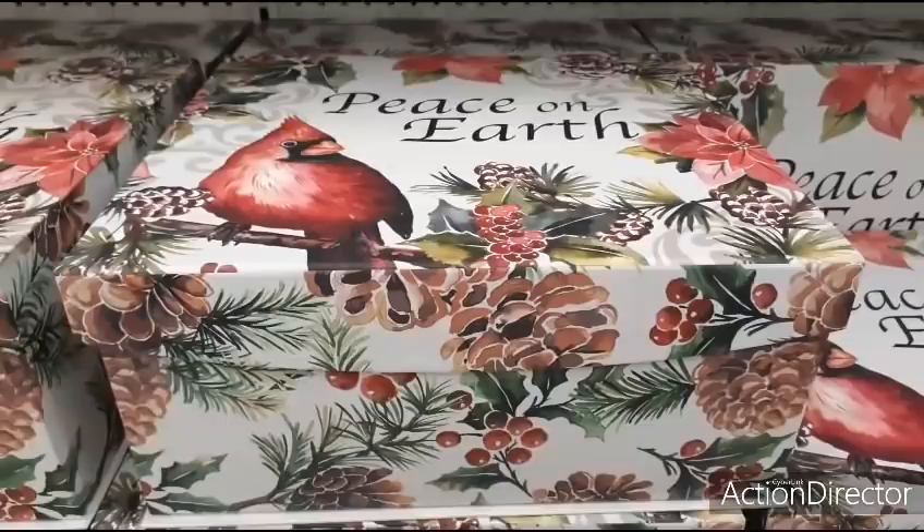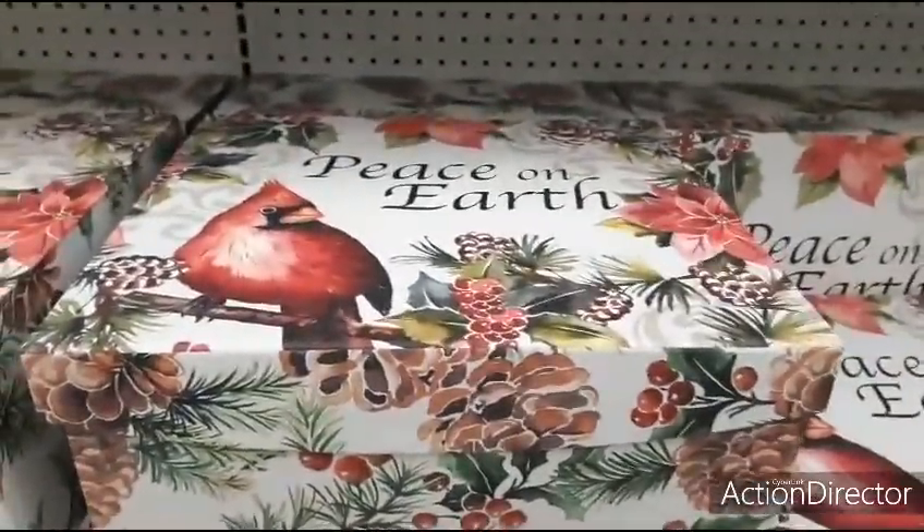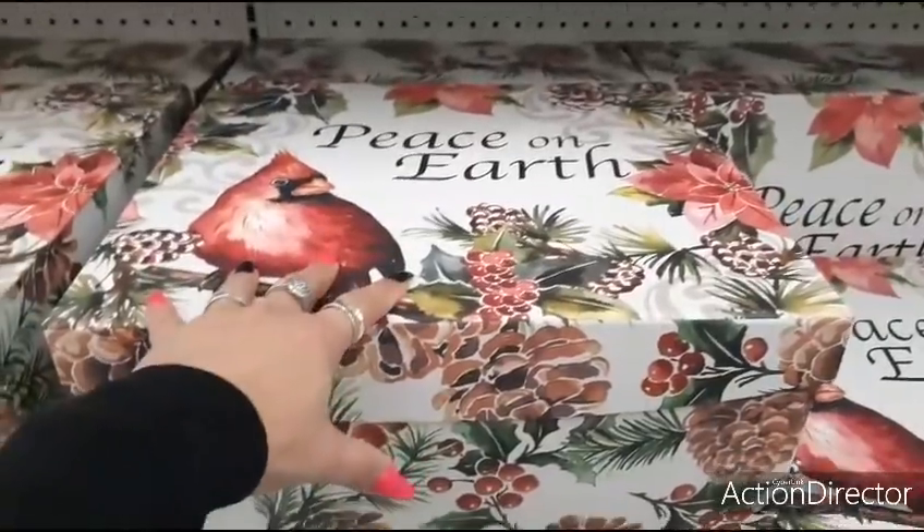These big Christmas containers are $7.49 with 70% off. But I think I'm going to wait because I want one of these for something — I'm going to wait until they drop down more.